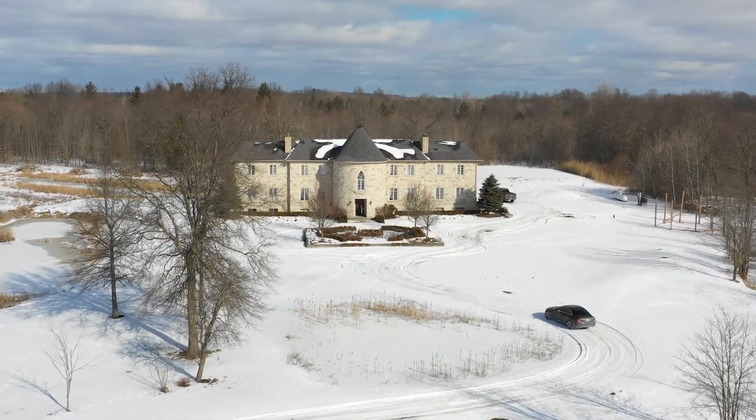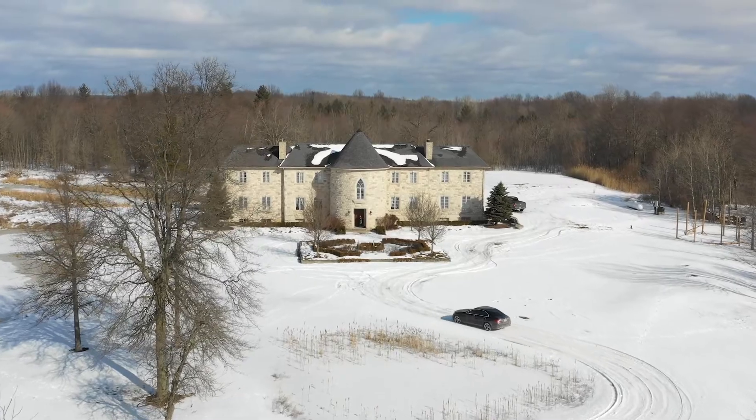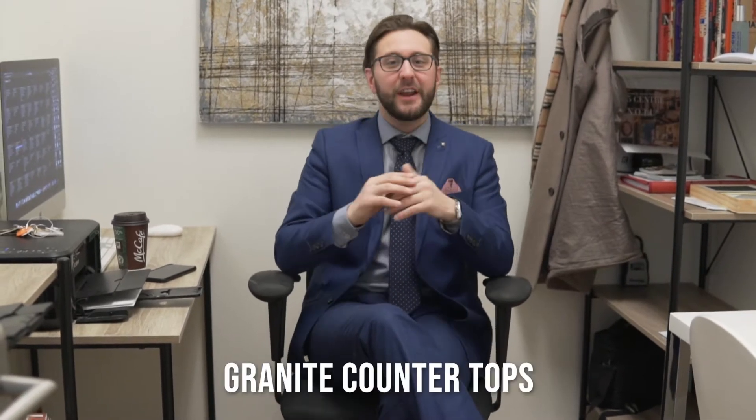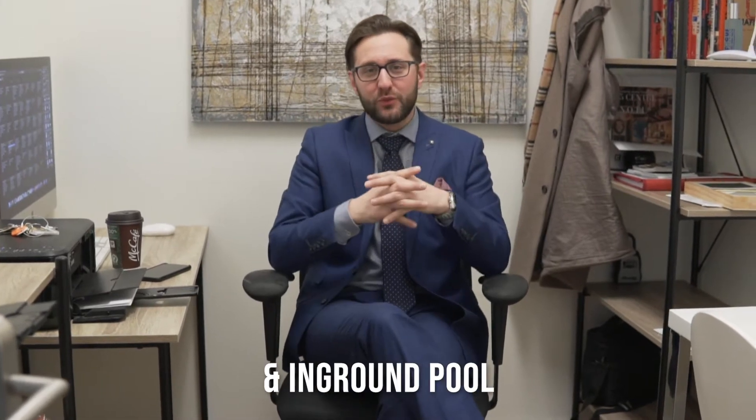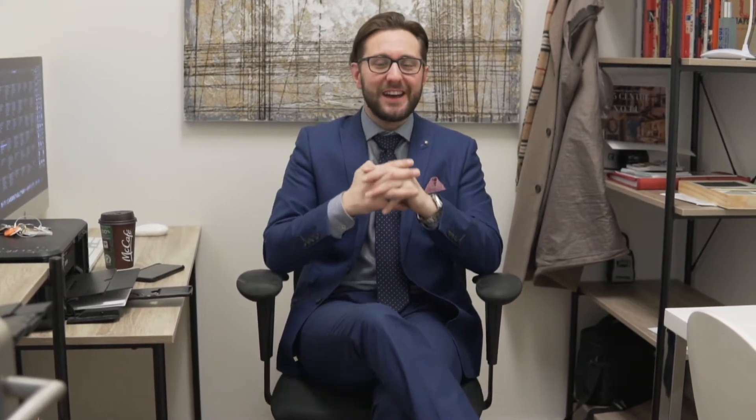Thank you very much for coming here today, guys. I've got a very special video for you. We are meeting our co-listing agent, Danielle Connelly — she's a realtor up in Hamilton. She does a phenomenal job in the commercial space and has invited me to help her list a 14,000-square-foot, 10-acre property just in between Fenwick and Welland. Granite floors, granite countertops, three kitchens, 14 bedrooms, eight bathrooms, and an in-ground swimming pool. Come check that out with us today.